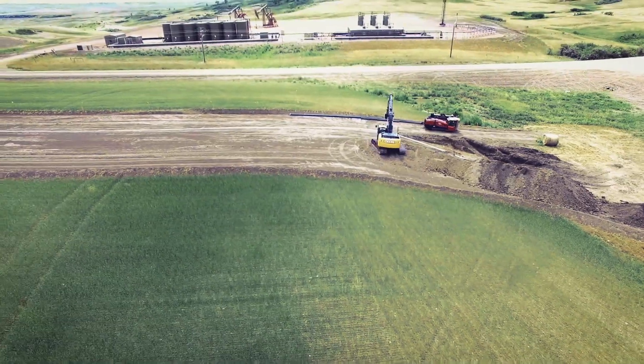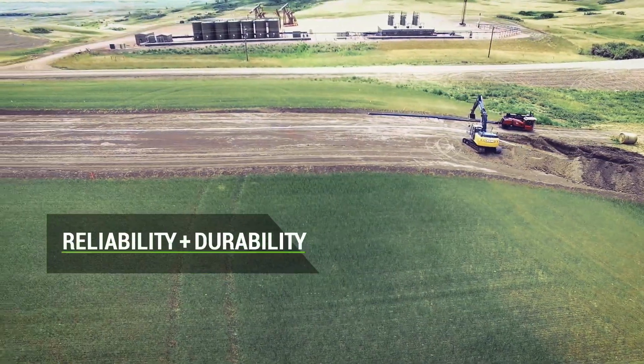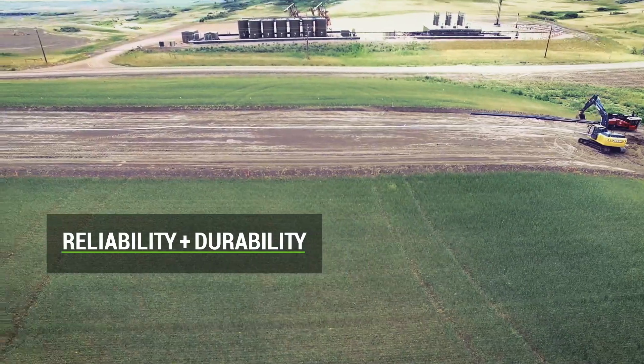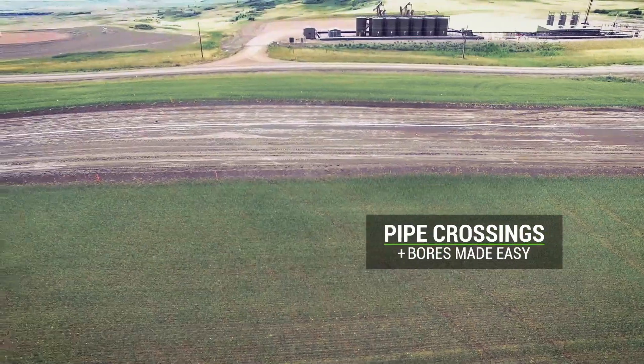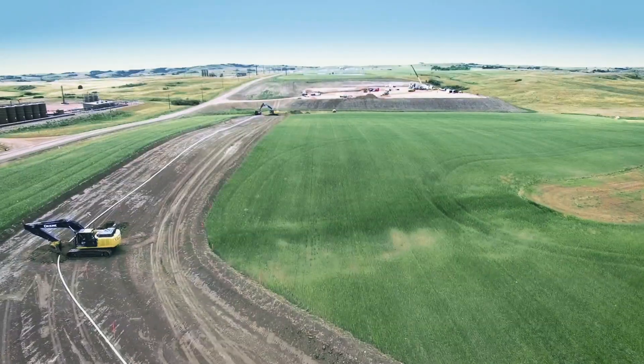Not only does our steel-coiled line pipe offer the reliability and durability that operators demand, it saves time and manpower by reducing the amount of welding required to a single welder, making only four welds per mile of pipeline.